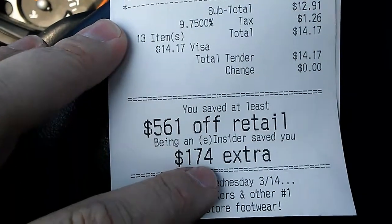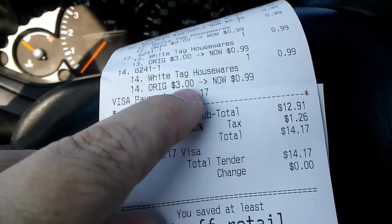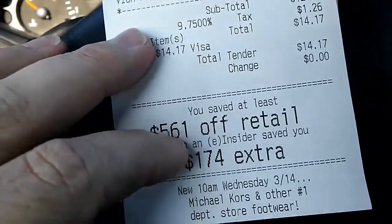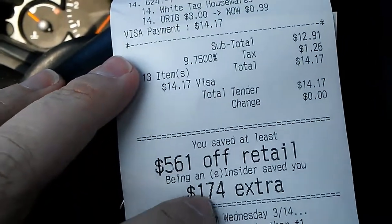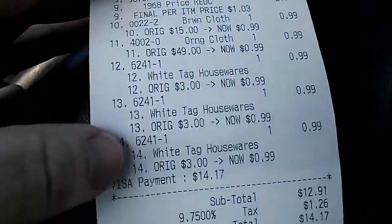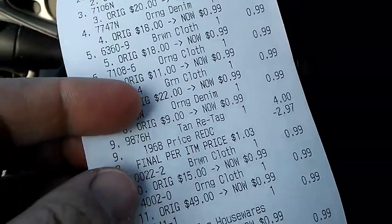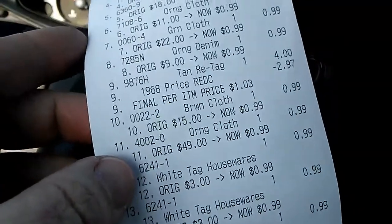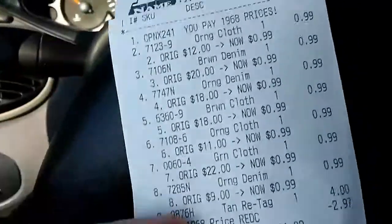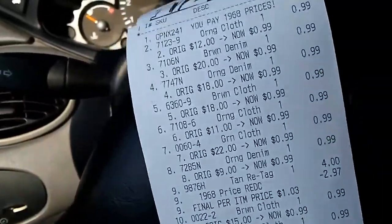Being an insider, you get an extra $174 off, because their sale price was $0.99. All in all, I saved over $700. There's a lot of meat on that bone for resale when you only pay a dollar a piece, and everything I got has new tags on it — $44 and up. So I should have a pretty good return on this $14. I'll show you guys everything when we get back to the house.